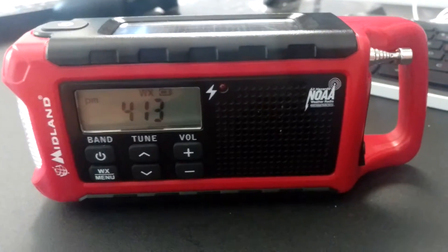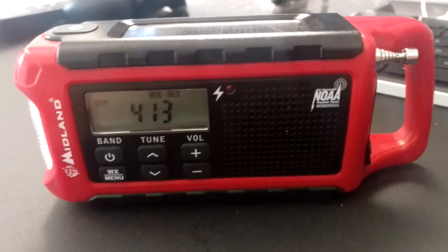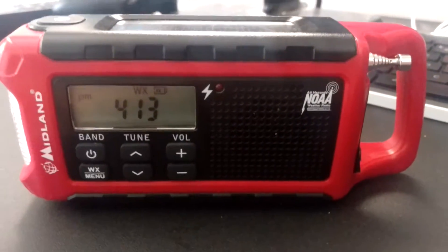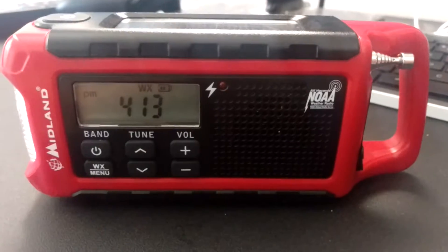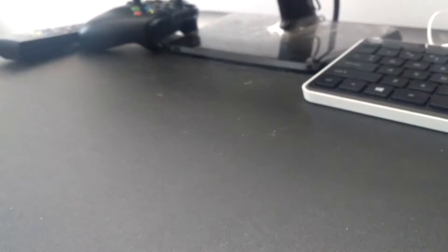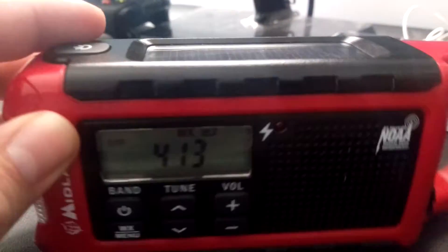What I like about this radio is how many different ways you can recharge it, whether it be using your phone or the solar power or crank. That's three different ways already. I don't think this radio takes batteries. No it doesn't — there's no compartment for it.